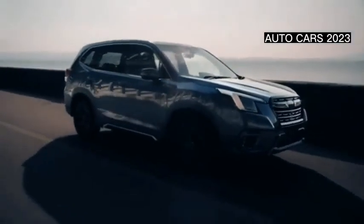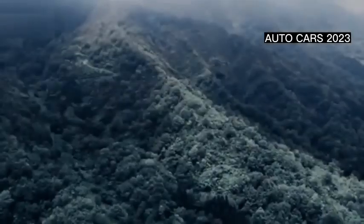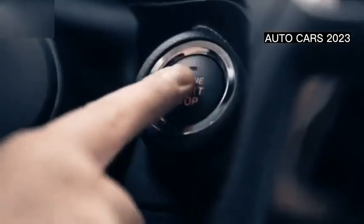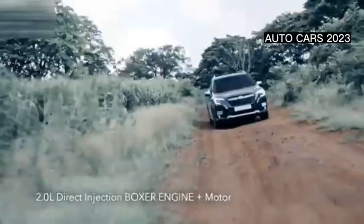Special for the Forester STI Sport, Subaru provides black 18-inch rims with a blade pattern. Completing the sporty look of the Forester STI Sport, Subaru has also embedded the STI emblem on the grille and tailgate.